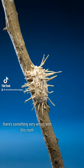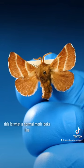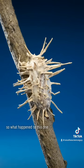There's something very wrong with this moth. It looks like it's covered in this cream-colored spiky goo. This is what a normal moth looks like. So what happened to this one?